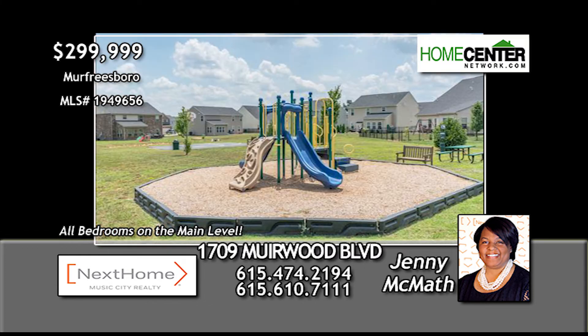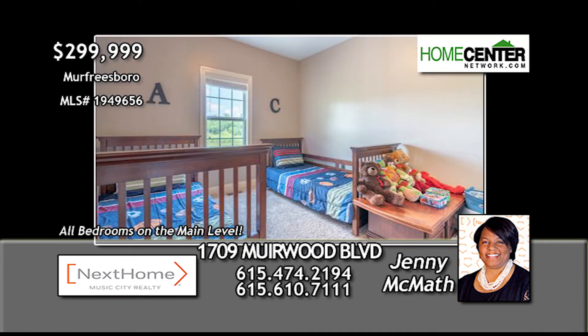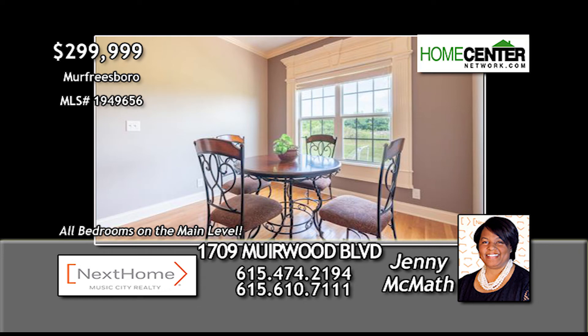Amenities include a pool, playground, and basketball court, and the sellers are offering a one-year buyer's home warranty plan through Old Republic Home Warranty Company.